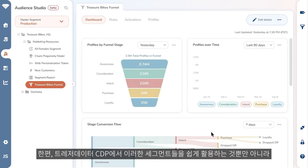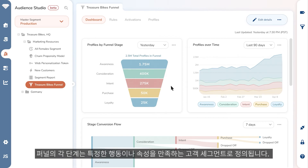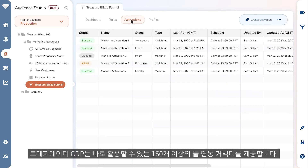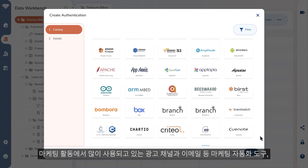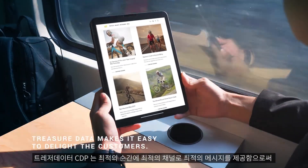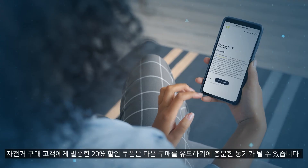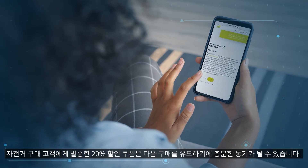TreasureData also makes it easy to use these segments and create well-defined marketing funnels. Each stage in the funnel is a customer segment defined by specific behaviors or attributes. Together with more than 160 out-of-the-box integrations with the most popular advertising, email, enterprise management, and social systems in the market today, TreasureData makes it easy to delight customers with the right message at the right place and time. A 20% coupon to that bike shopper may just be enough to nudge them to make their next purchase.